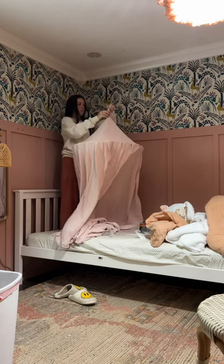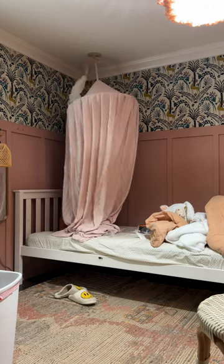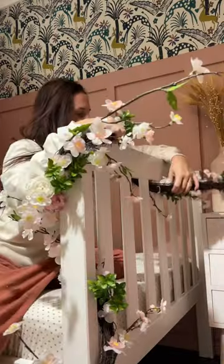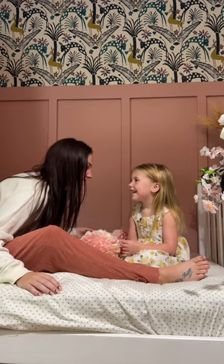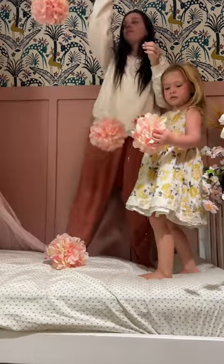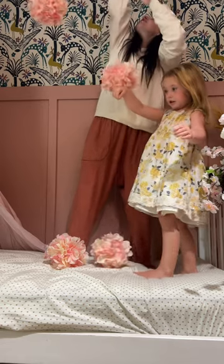I got this canopy on Amazon — it is so cute. It was one of the Prime Day sales but I absolutely love it. I have a ton of florals in my craft closet, so I'm just wrapping this one around the bed frame.